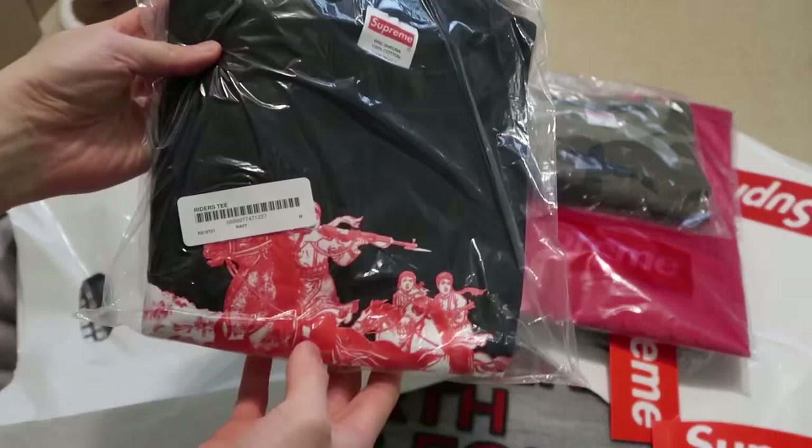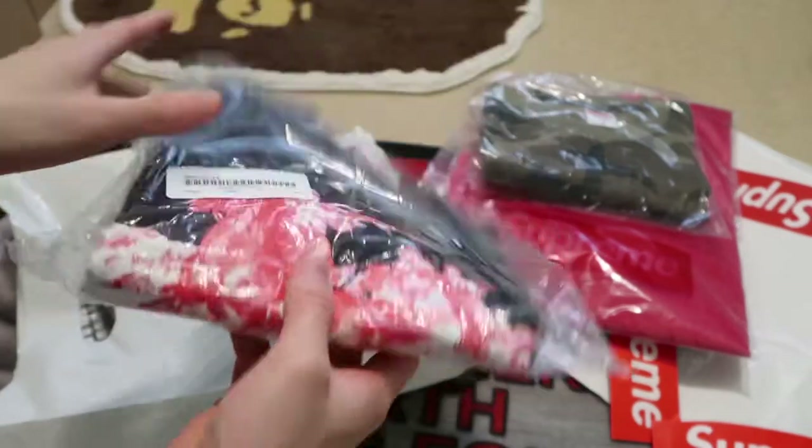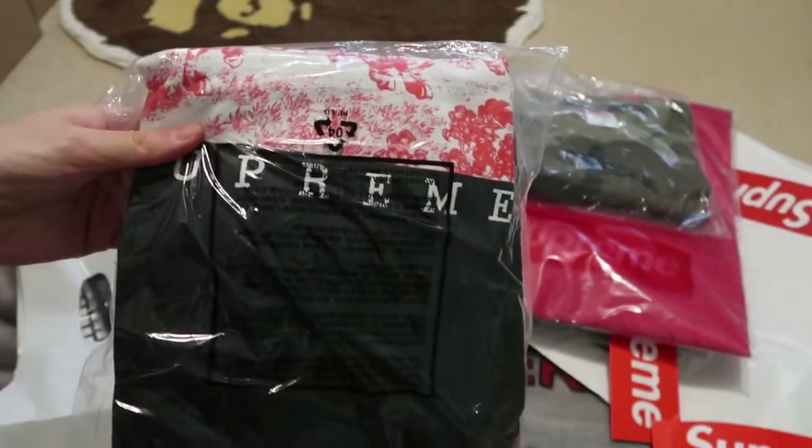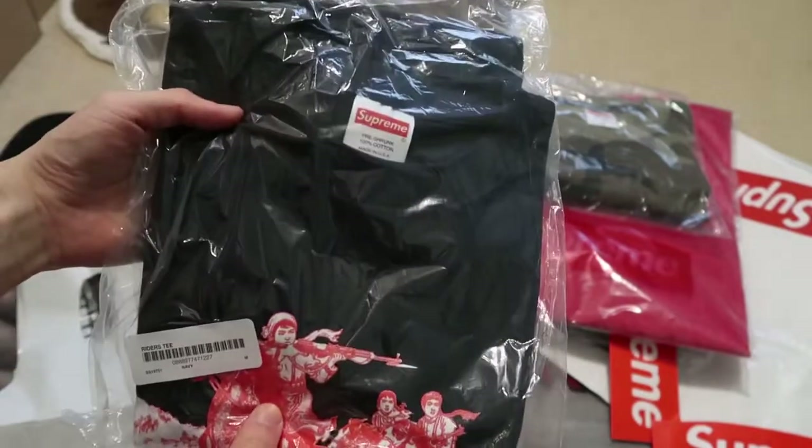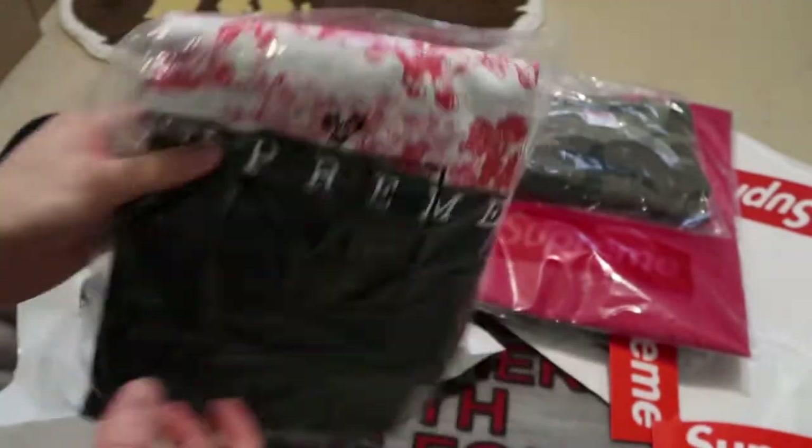Next one is the rider's tee in navy. Really love this red graphic — has Supreme right there. This is the rider's tee in navy color, size medium. Super sick.